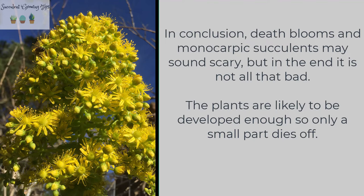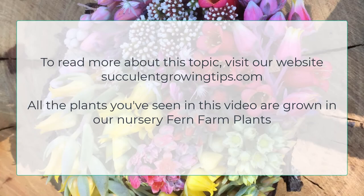In conclusion, death blooms and monocarpic succulents may sound scary but in the end it is not all that bad. The plants are likely to be developed enough so only a small part dies off. If you'd like to read more about monocarpic succulents and death blooms, you can visit our website succulentgrowingtips.com.